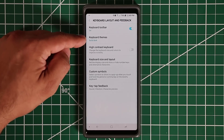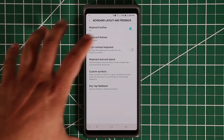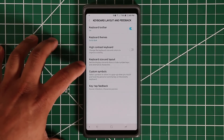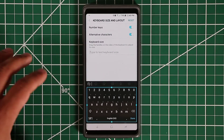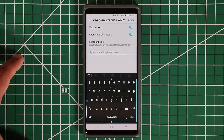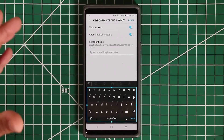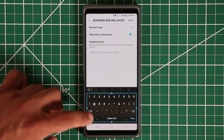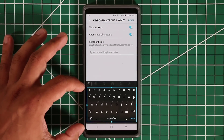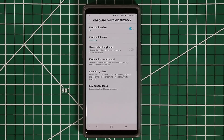Also in the keyboard layout settings, you can change the keyboard size. You can make it bigger if you have big hands, or smaller for easier typing with small hands. You can also disable the number keys so you have to press a button to bring them up — or keep them visible at the top. That covers keyboard size and layout customization.